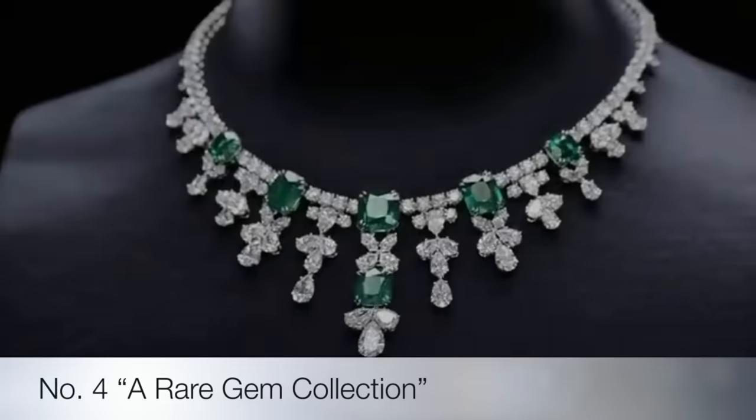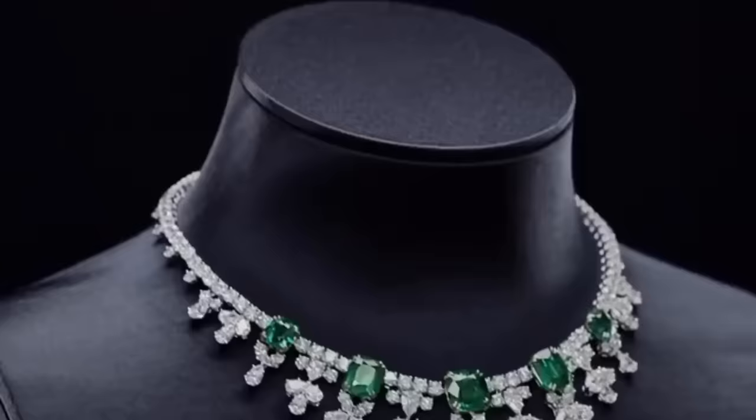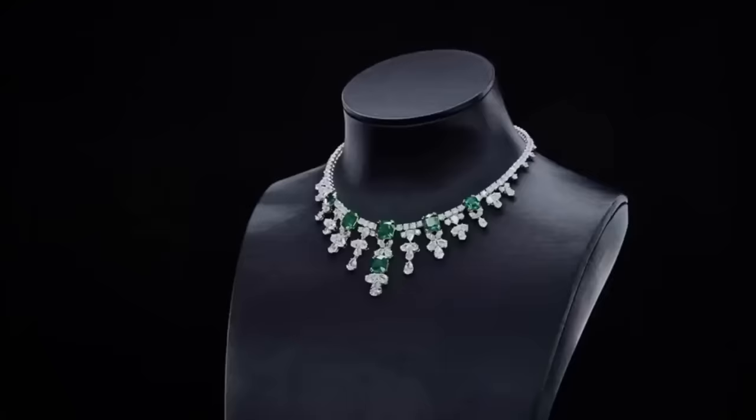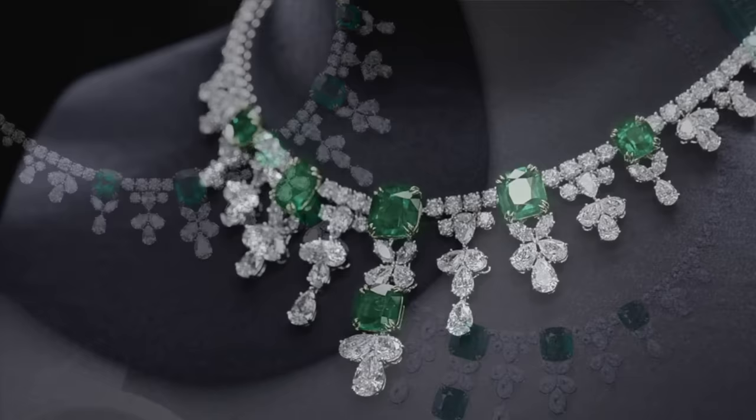Fourth on the list is the emerald and diamond cascading necklace. Handcrafted in platinum and set with the world's finest diamonds and precious gemstones, this exceptional fine jewelry translates decades of tradition into a modern masterpiece. Six cushion cut Colombian emeralds weighing a total of 30.58 carats, with 164 pear-shaped and round brilliant diamonds weighing a total of 60.04 carats, set in platinum.